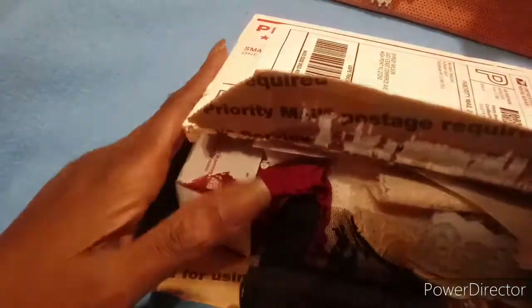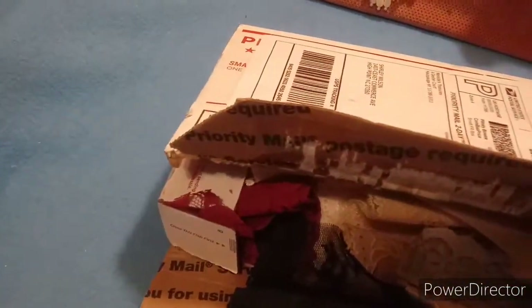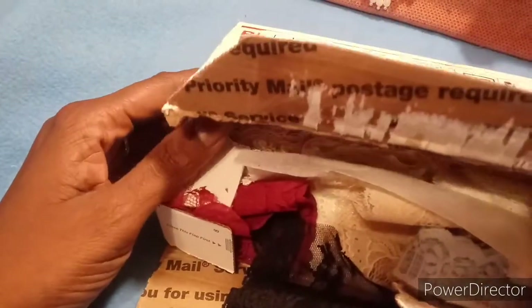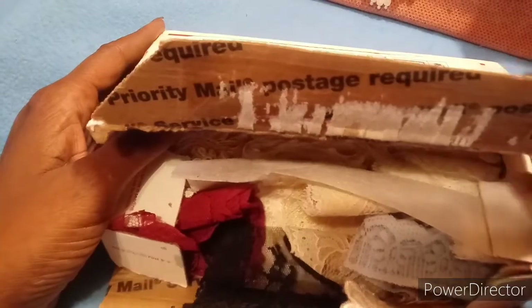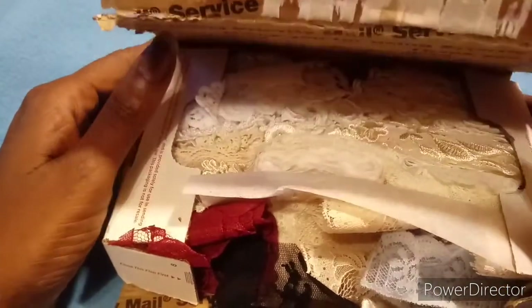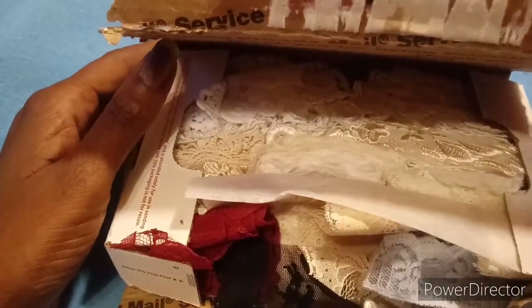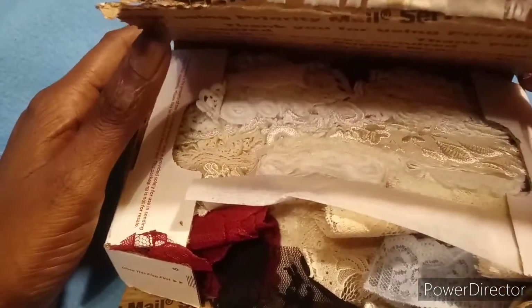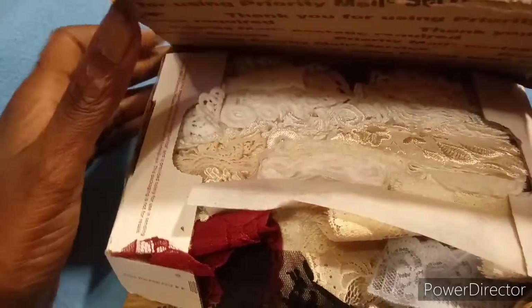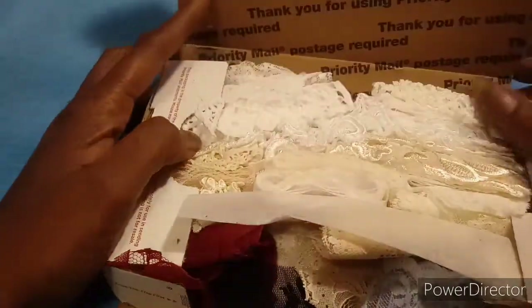Hi, this is Shirley and I'm back with another video. This one is for Niri — she had a sale on some little grab boxes and I purchased one of them. I went ahead and opened it because all of her information is on there and I don't want to put that on camera, so we're going to see what I got from Niri.